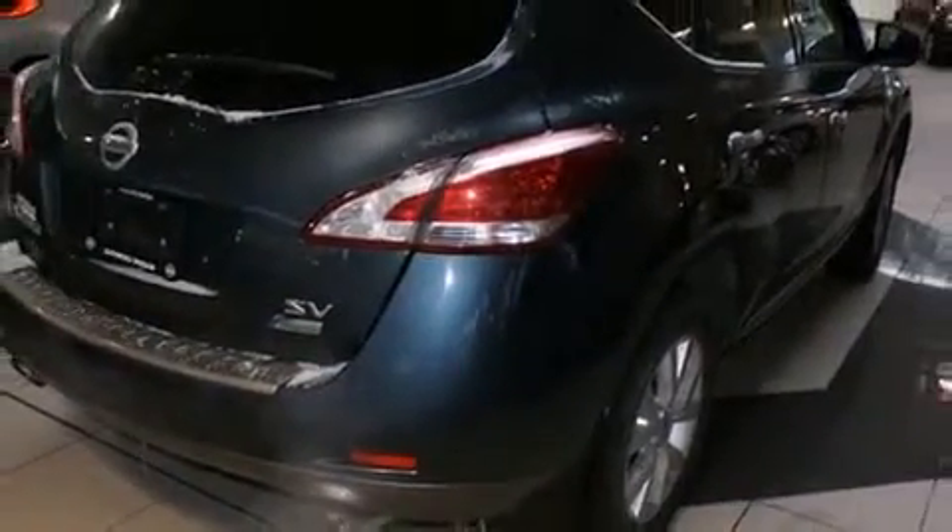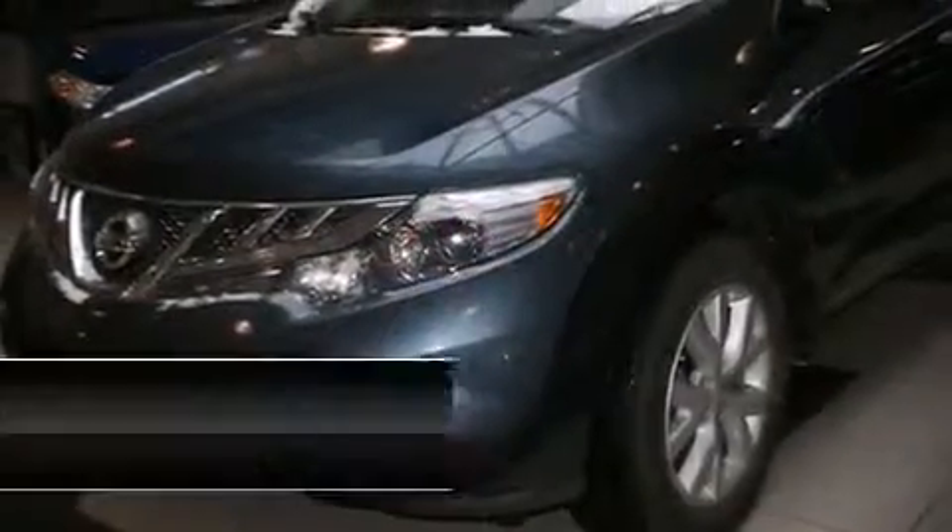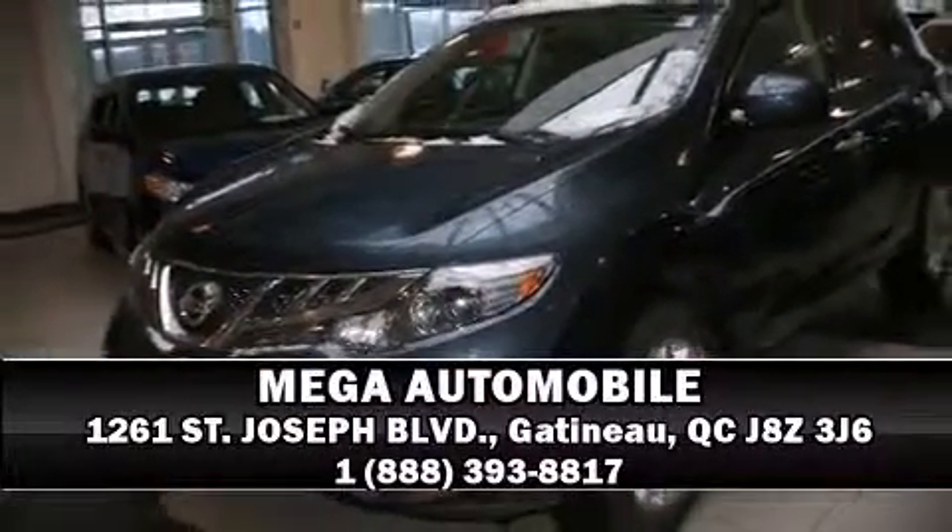Our team is professional and we offer a no-pressure environment. Please don't hesitate to give us a call. Thank you.